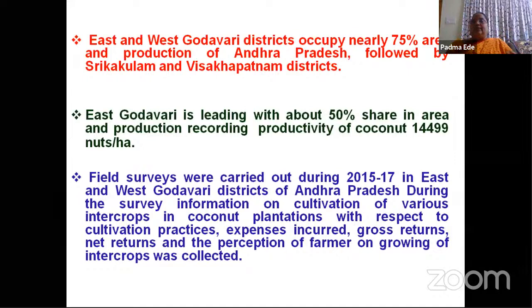We have developed the coconut-based cropping system model structurally at Ambajipeta. Coming to the situation in Andhra Pradesh, East and West Godavari districts occupy nearly 70% of the area and production, followed by Srikakulam and Puttaparthi districts, with East Godavari leading with about 50% share. Intensive surveys were carried out during 2015 to 2017 in East and West Godavari districts to get an idea about the intercrops farmers were growing, what cultivation practices they were following, the income generated, and the farmers' perception.